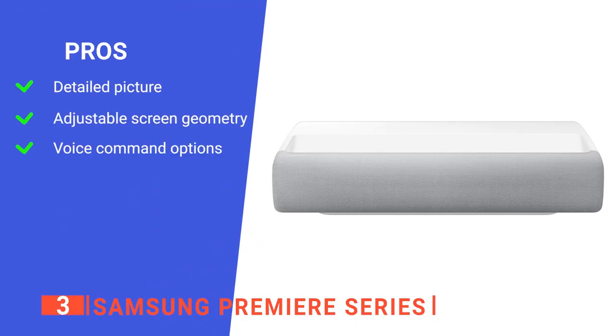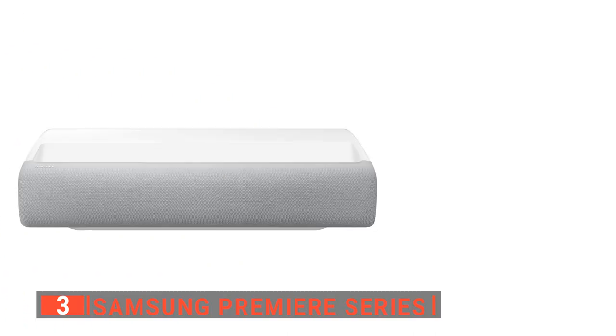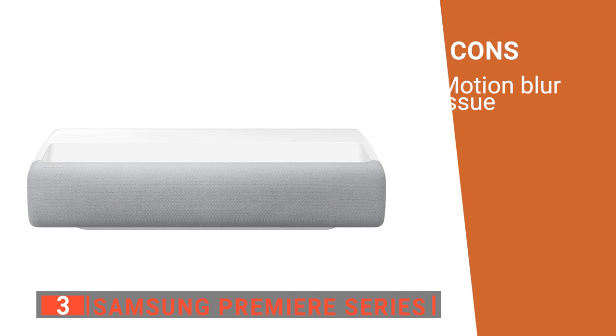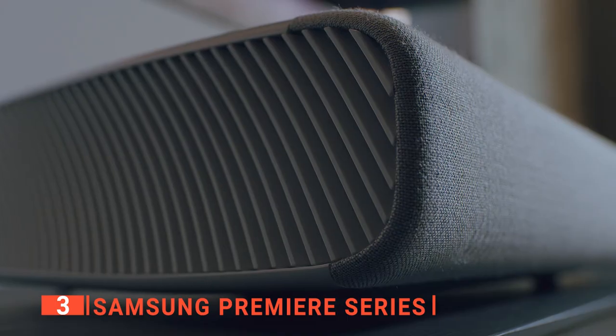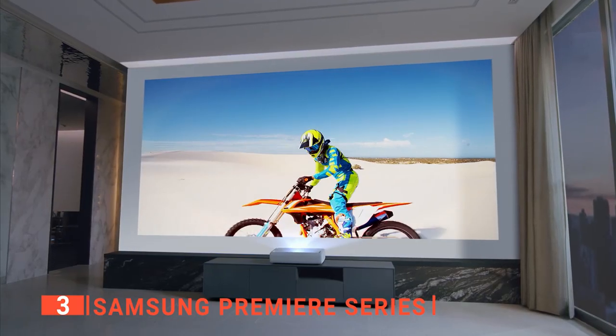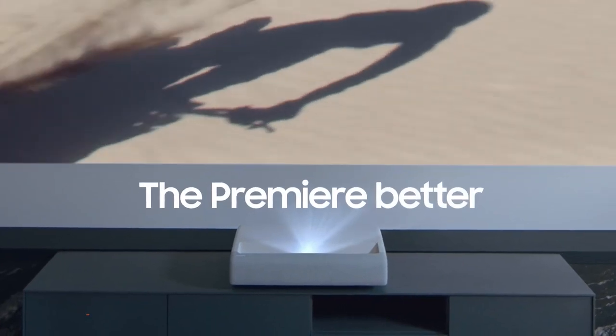Its pros are it has 2200 lumen power with a solid contrast ratio ensuring a defined picture even in fairly bright rooms, it allows a lot of adjustment to screen geometry which is helpful when you can't get optimal placement, and it has two voice control options so you don't need to get up off the couch. However, when watching fast content like sports, you may need to adjust settings to prevent too much motion blur. The Samsung Premier Series is outstanding for a small living space, offering an incredibly high level of picture quality with extra versatility you couldn't get from a traditional entertainment system.